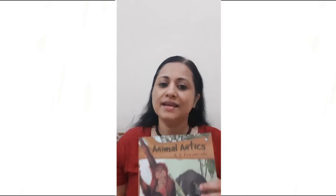Isn't that quite a unique and amazing bird? The Jakana is truly special in many ways, and you can find out more by reading up about it and many other birds in Animal Antics.